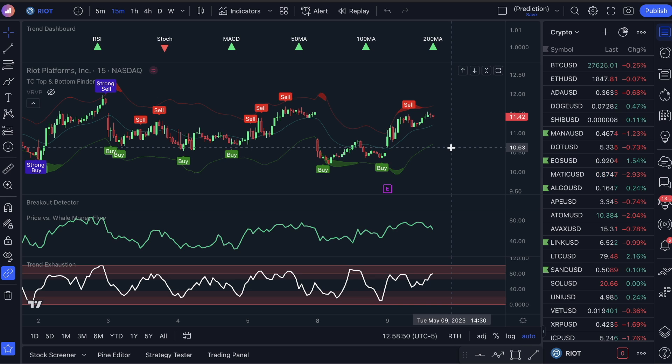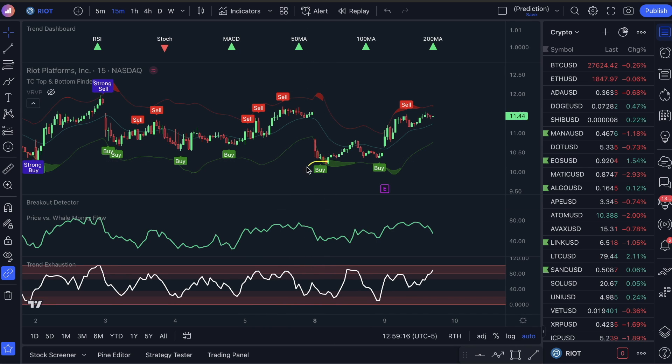There are three indicators you need for this. Number one is the top and bottom finder. Second, you want the price for swell money flow. Third, trend exhaustion. What I want you guys to do is watch for the buy signal, watch for well money flow to be low — because you want wells to be selling, because after they sell they're going to buy — and you want trend exhaustion low, specifically in the bottom red section. That's it. I know it's supposed to be more complicated than that, but it's not. Buy signal, well money flow is low, trend exhaustion is low. This is a winning trade right here — the exact same setup: a buy signal, well money flow moving out of the market, trend exhaustion in the bottom red section — double confirmation of a move back up.